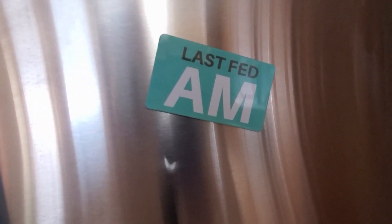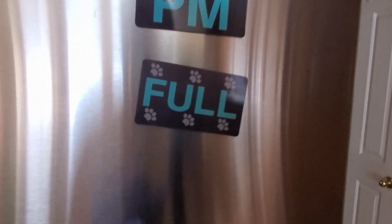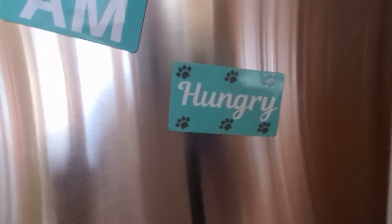Alright, here's the fridge. So last fed — AM — you stick it there. Once you get home from work or school, flip it there: last fed PM, and that means he is full. Then you flip that around to 'Hungry.' So we've got those — I'll leave the links down below for those.